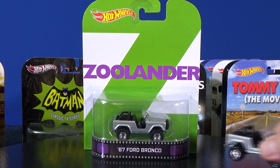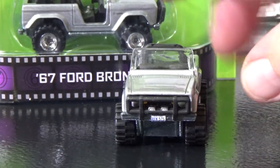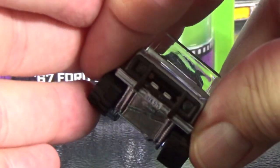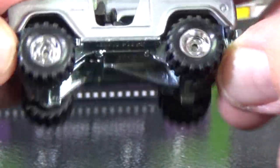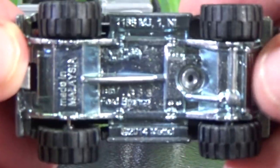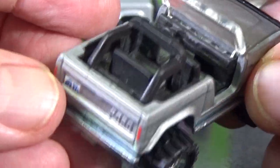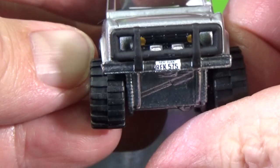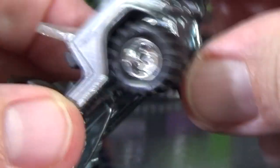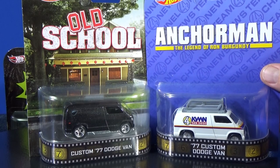Zoolander — 67 Ford Bronco. I do have one opened up. I don't know if I've ever seen the movie but it's a spoofy type movie. It does have a license plate, and these are the types of tires I like — big knobby tires. There's the base: Ford Bronco. Black interior, license plate details, headlight details in there, and the grill is painted metal, not a plastic piece.